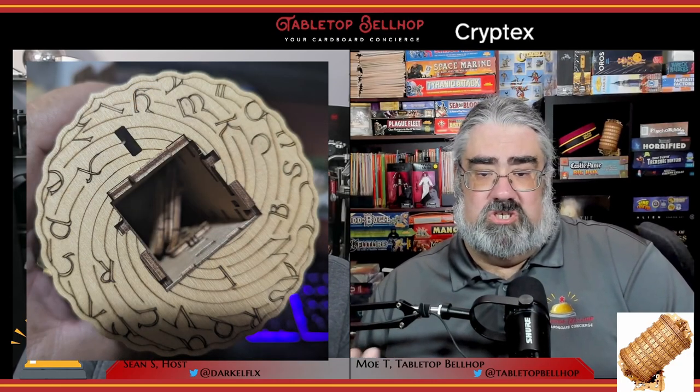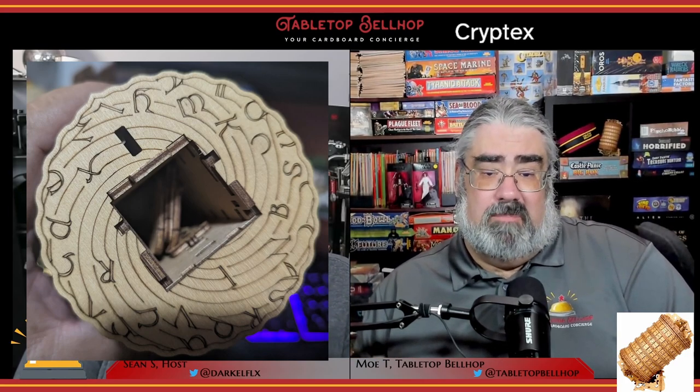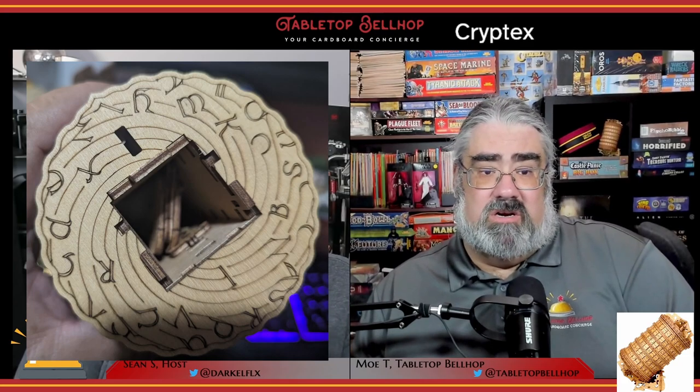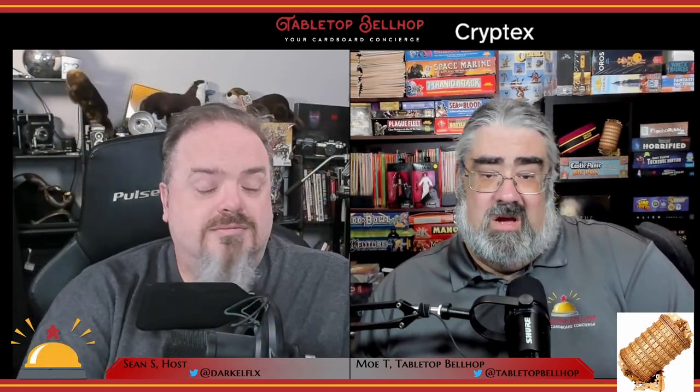My biggest concern is the gift space inside. Although the diameter of the Cryptex is three inches, the actual hole in the box is only one and a quarter inch by one and a quarter inch by three inches deep. That may be great for jewelry or some folded-up cash, but you're not going to fit a gift card in there. You might want to purchase something larger and put the receipt or a clue for something bigger inside it. When you first get the Cryptex open, that space is filled with a stand, which works great for displaying this cool-looking object either horizontally or vertically.